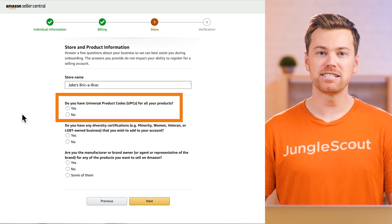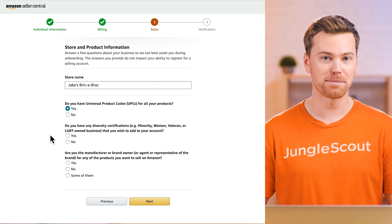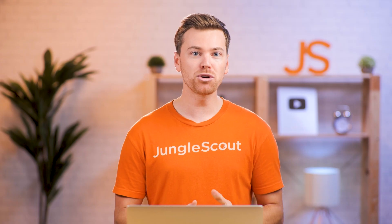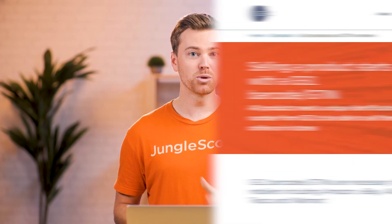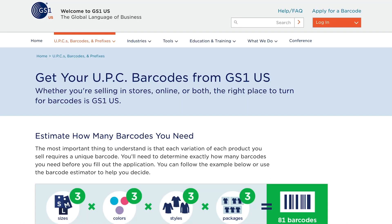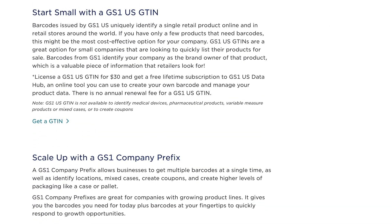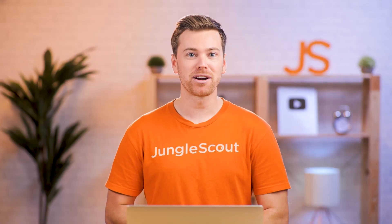Next, do you have UPCs for all your products? Here you can select yes even if you haven't already purchased them. But just know that in order to create your first listing, you'll need to head over to GS1.org and purchase UPC barcodes. Since you don't technically need these right now, we're going to save that for the next video when we walk through the process of creating your first listing.